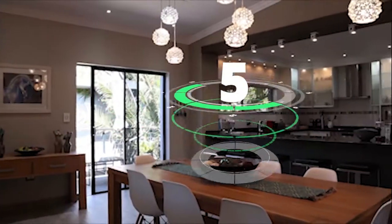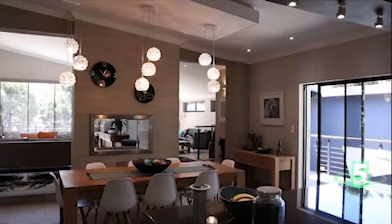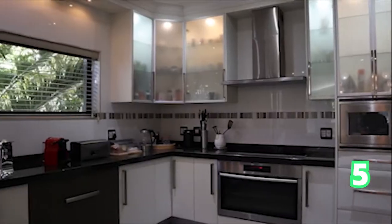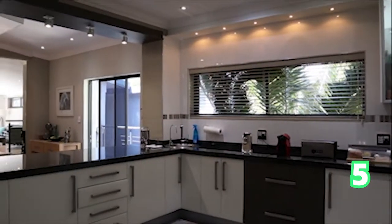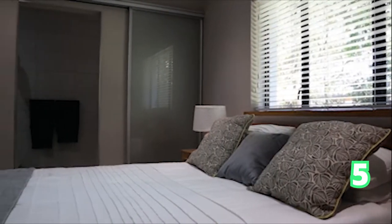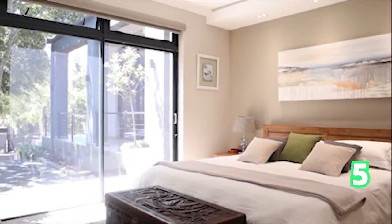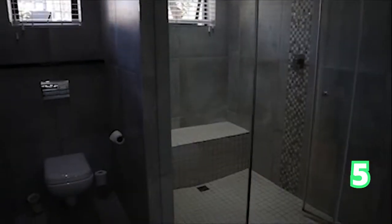And here we are in another three-bedroom house in Lovemore Heights — another beautifully designed home. Three bedrooms, three bathrooms, and three garages. As we can see, the garden is absolutely gorgeous with landscaping on point. Of course, there is an office room, and some of the rooms do have ensuite bathrooms.